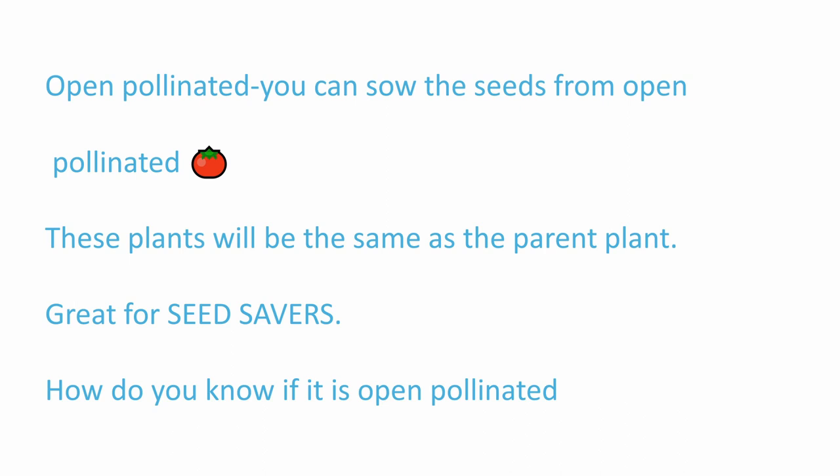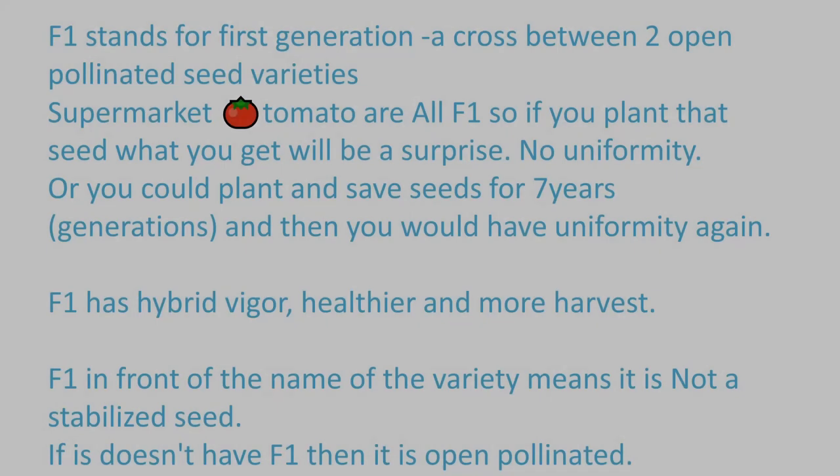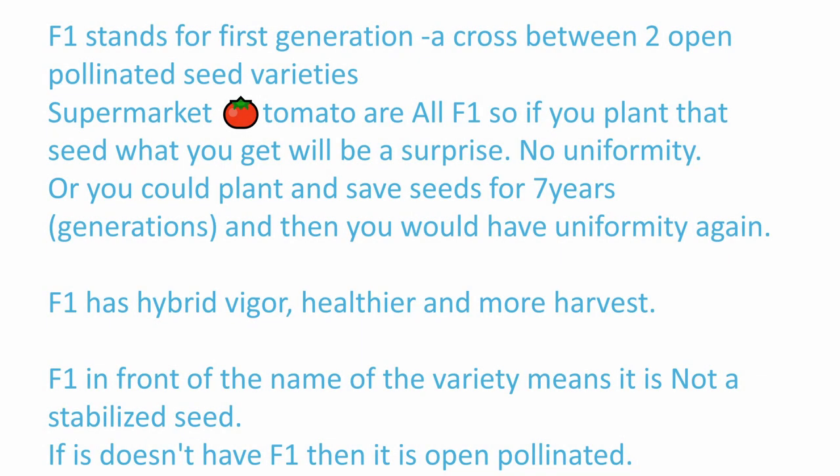Open-pollinated: when you have an open-pollinated plant, you can sow those seeds and the plants will be the same as the parent plant — those would be heirlooms. F1 stands for first generation, a cross between open-pollinated seed varieties, just like in the cattle business. Your supermarket tomatoes are all F1s. So if you plant that seed, you'll get a surprise — there's no uniformity.